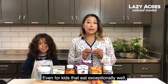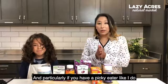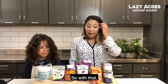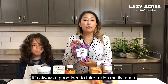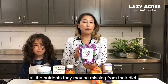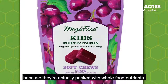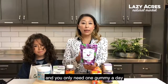Even for kids that are exceptionally healthy, there are always gaps in their diet — and particularly if you have a picky eater like I do, no matter how hard we try, there's always things they won't eat. So with that, it's always a good idea to take a kids multivitamin. This is going to give them a full range of all the little nutrients that they may be missing from their diet. I really like the MegaFood chewable gummies because they're actually packed with whole food nutrients and you only need one gummy a day.